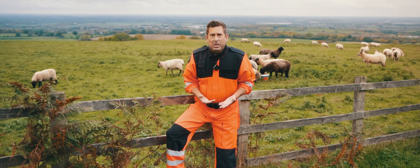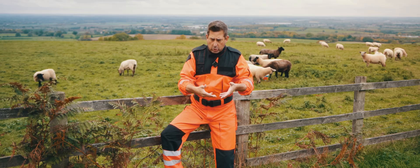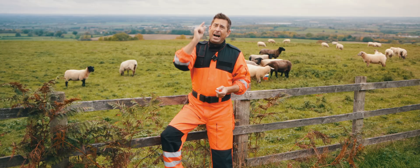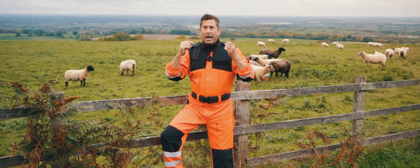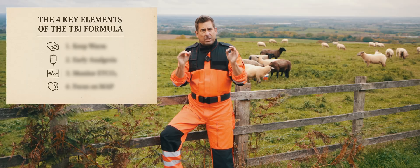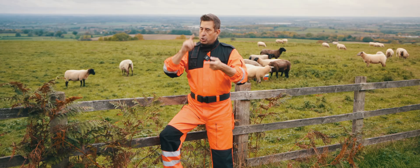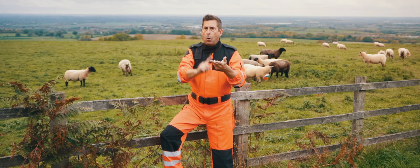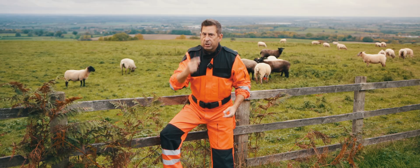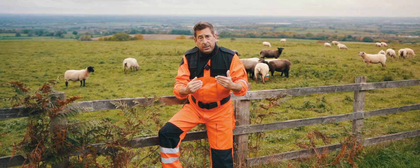When it comes to pre-hospital management of TBI, many clinicians think the only option is to scoop and run. Well, they are wrong and today I'll tell you why. I will reveal a special formula you can use that might literally change the outcome for your patient. No advanced meds, no fancy gear, just a bit of physiology knowledge and the equipment you've already got on your truck.